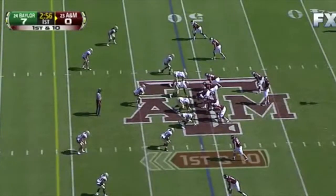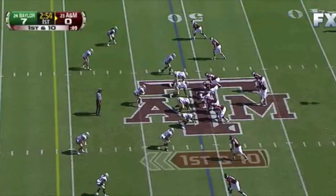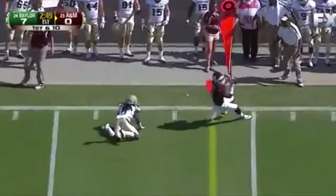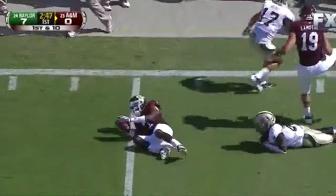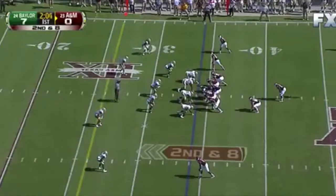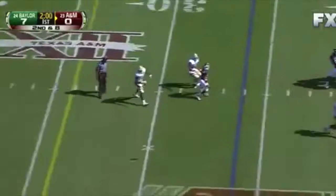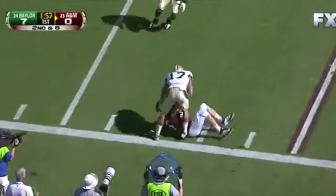Cyrus Gray back in the game now for A&M. First down — Tannehill to the sideline, nice throw. Second down at 8 — play fake, Tannehill deep in the pocket, fires to the sideline. Swope with the catch.